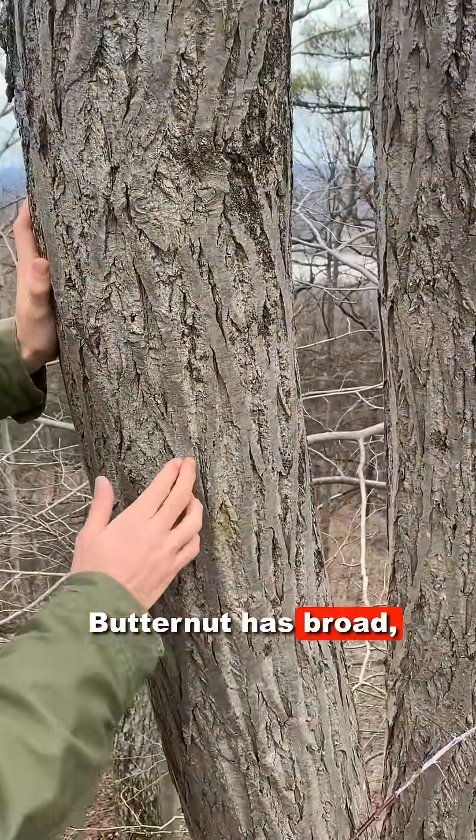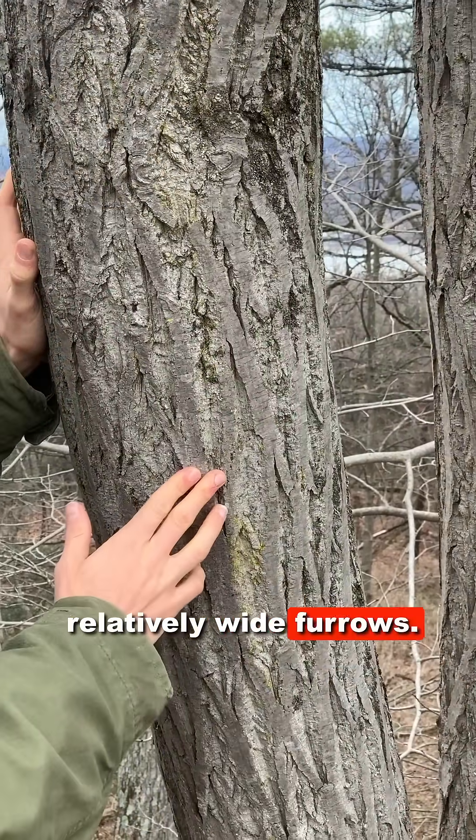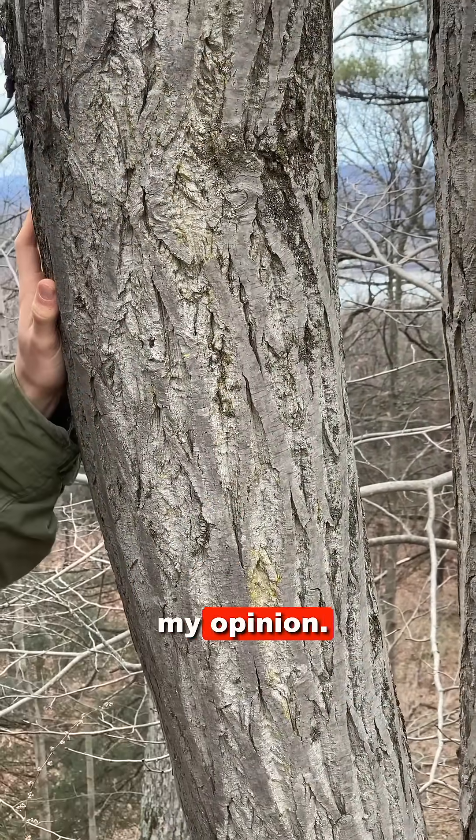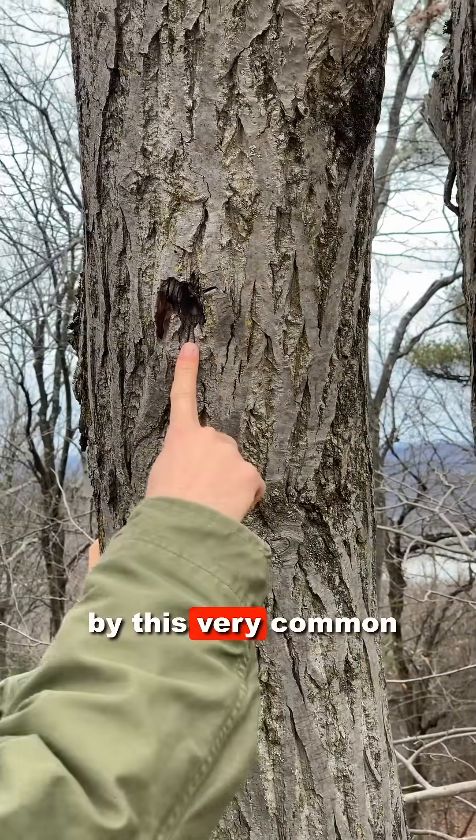Butternut has broad, flat, gray ridges with relatively wide furrows. The bark is pretty distinct, in my opinion.